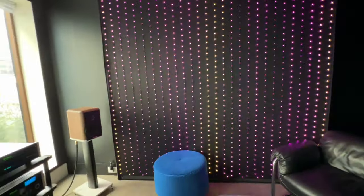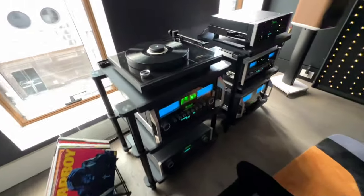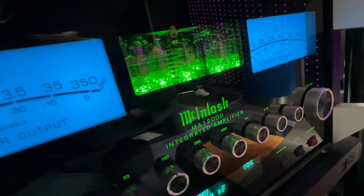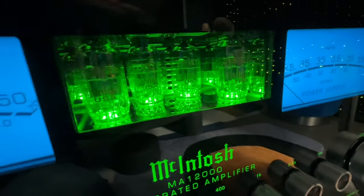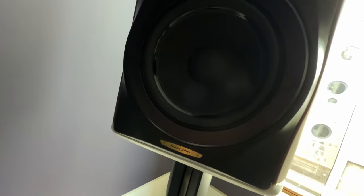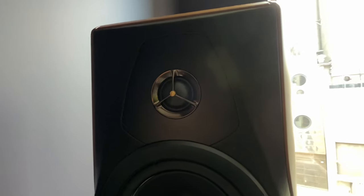Next we moved on to a disco room, listening to a pair of bookshelf Sonus Faber speakers. Over here I also saw the Macintosh turntable, but I was listening to streaming instead of playing vinyl. Underneath it I could see the stereo integrated amplifier — the MA12000 — which is gorgeous. Just look at those tubes, and of course the blue needle display. Most importantly, those small bookshelf speakers produced deep, very impactful bass considering their size.